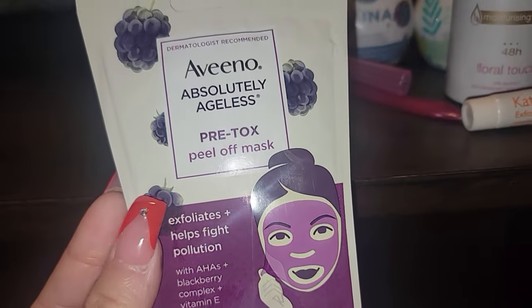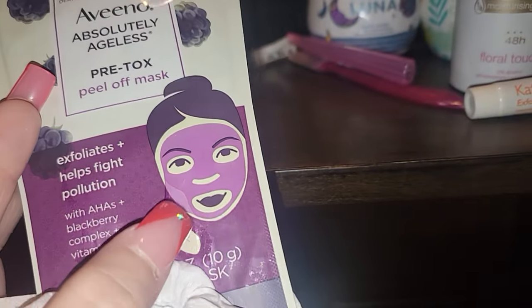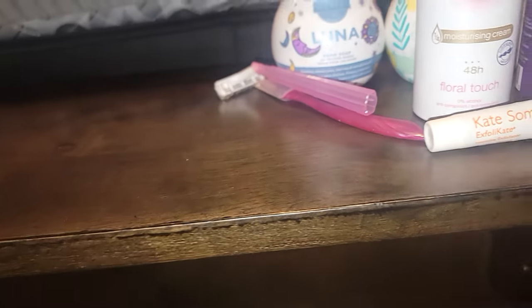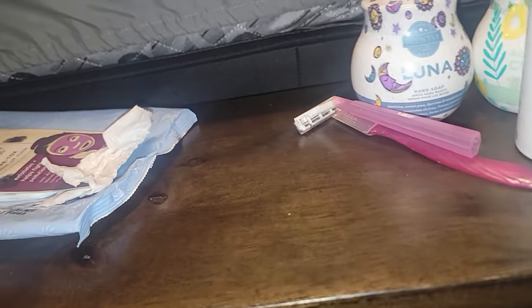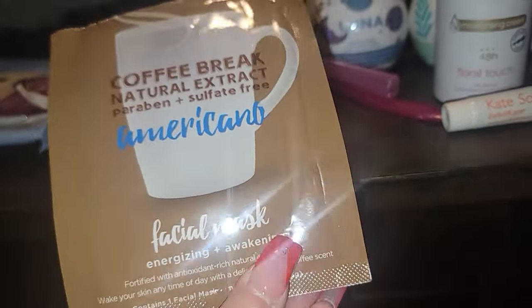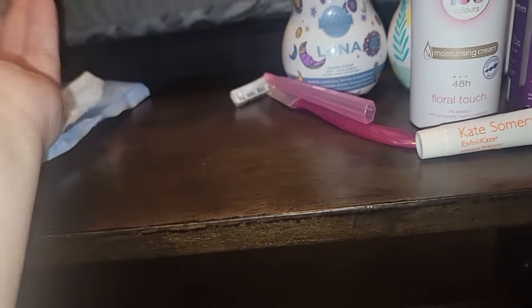I did an Aveeno Peel Off Mask. This worked really well — it peeled off all in one and it was a purple color. I believe I got these from Dollar Tree a while ago. Highly recommend. My face has been dry, so here's another face mask — also from Dollar Tree. Highly recommend. As long as they hydrate my face, you know what I'm saying?